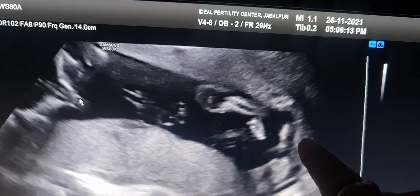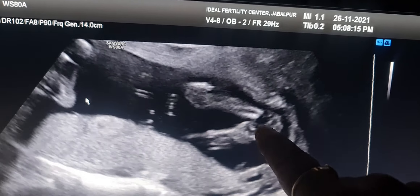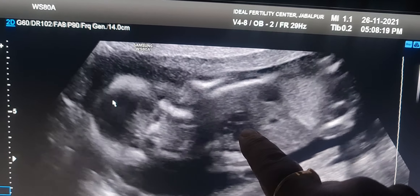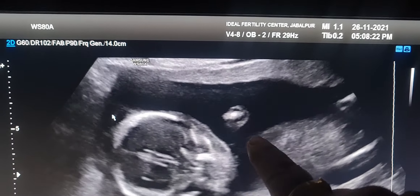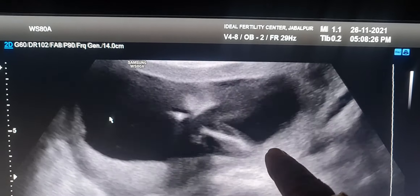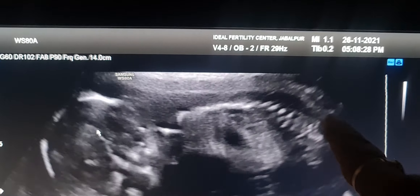You can see the foot completely formed. You can see the heart is pumping, and these are all upper limbs and you can see the whole spine.